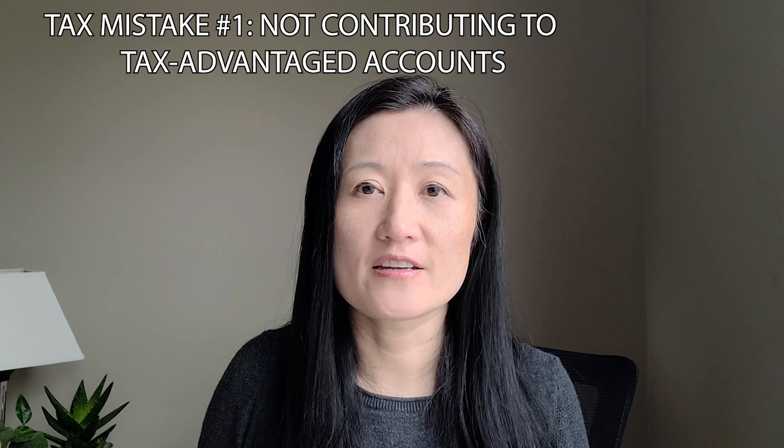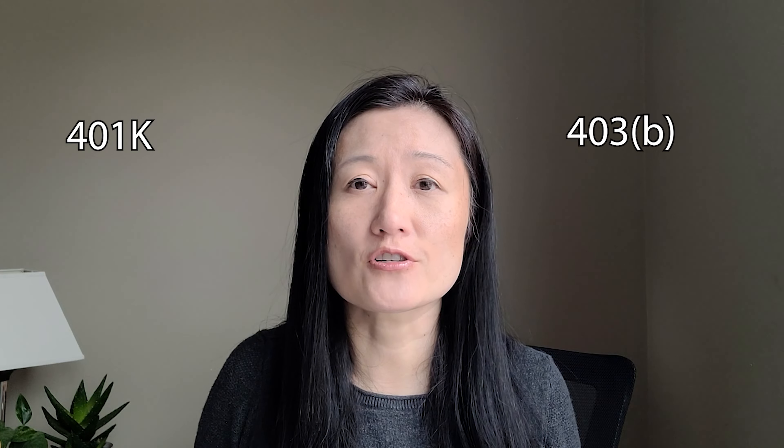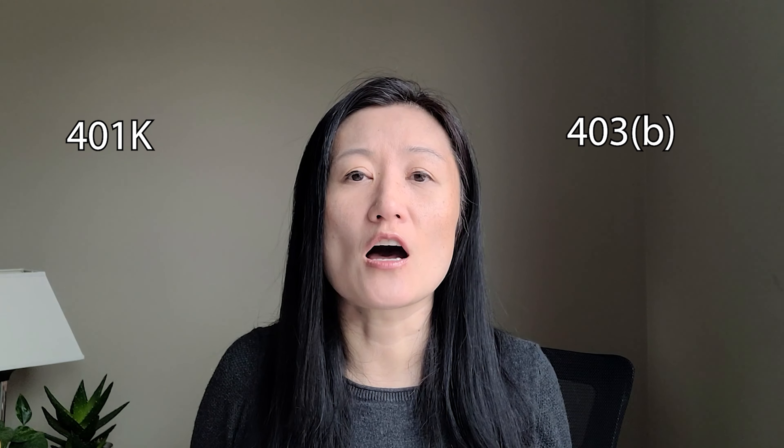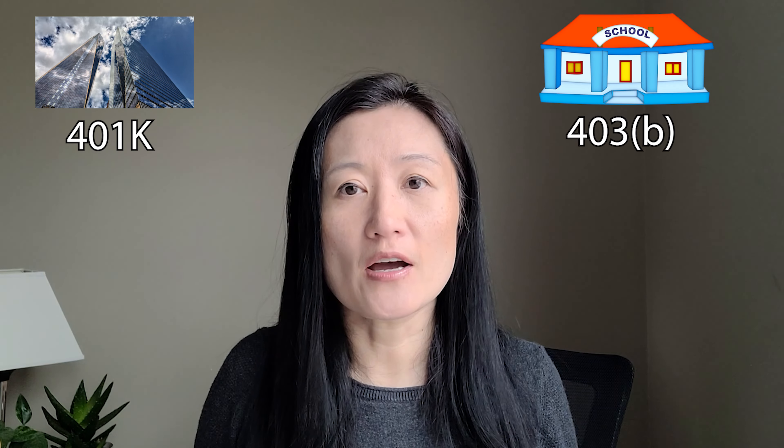The first mistake you want to avoid is not contributing to tax-advantaged accounts — but which one and in what order? I recommend you start with the 401k or 403b, depending on which one your employer offers. The 403b is similar to the 401k but is offered by public schools and certain tax-exempt organizations. You should contribute up to the amount that the employer matches, if applicable.